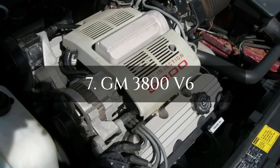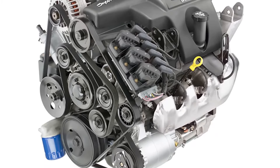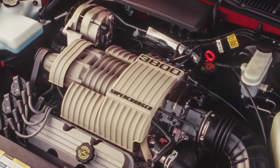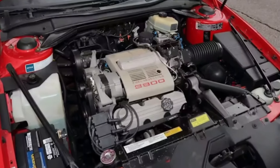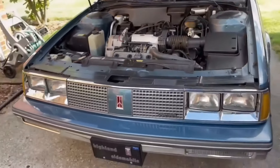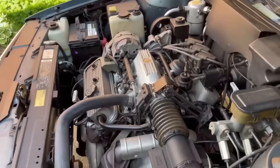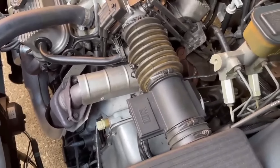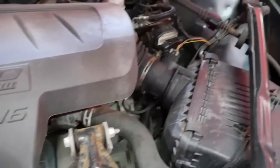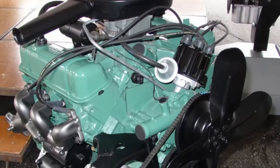Number 7: GM 3800 V6. A classic engine with a long history, the GM 3800 V6 made its debut as the Fireball V6 in 1962 and developed over almost 50 years, powering a wide range of GM automobiles until 2008. The 3800 saw several upgrades, but the 1995 Series 2 was revolutionary because it was stronger, lighter, and used less fuel. It could generate up to 240 horsepower when supercharged.